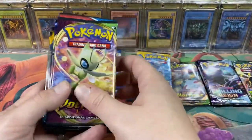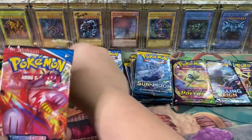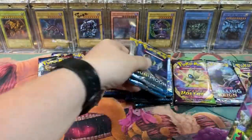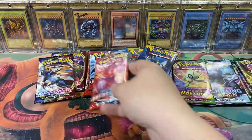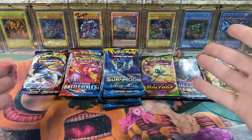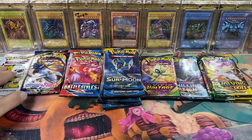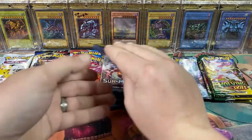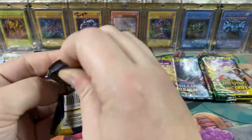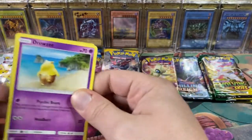Opening the other four packs - we got a Vivid Voltage, a Sword and Shield, Battle Styles, two Evolving Skies, and three more Sun and Moon. This is gonna be fun, I'm super excited - I haven't opened a ton of Pokemon packs in a while. Set these over here - that'll be like the finale. I don't think I've ever really opened any of the Sun and Moon base set.